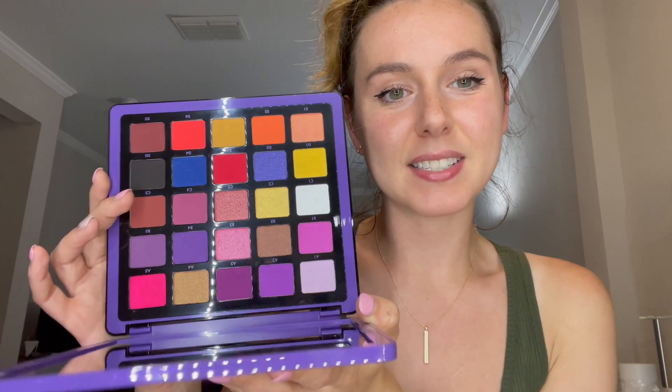I'm going to get started with my first choice item, which is one of the palettes. We had two different palettes to choose from, and I chose the Norvina Pro Pigment Palette Volume 1. Really nice packaging — love the purple. Purple's my favorite color, so I had to choose this one. I love all the colors inside.